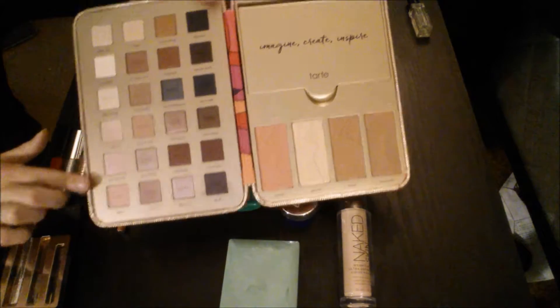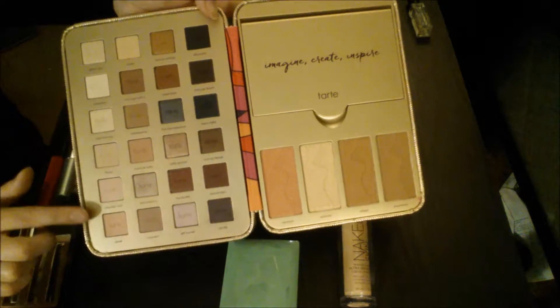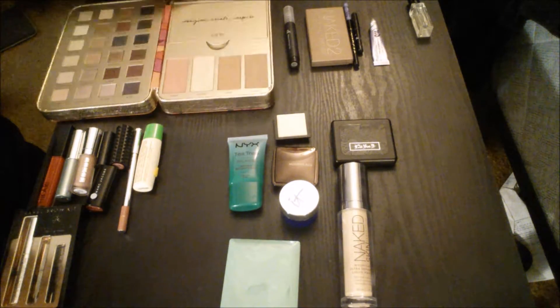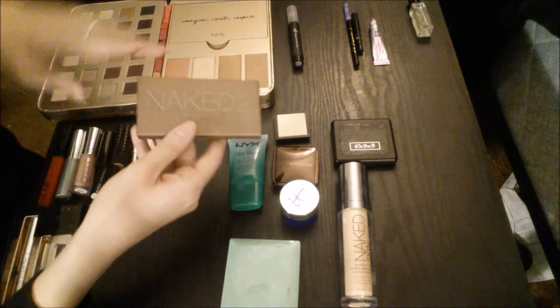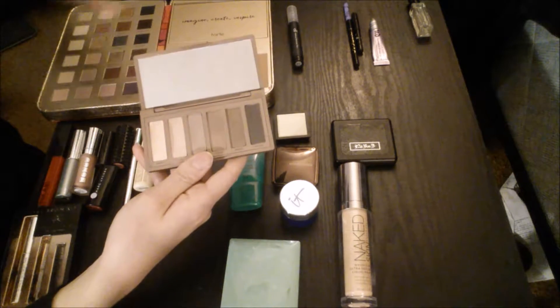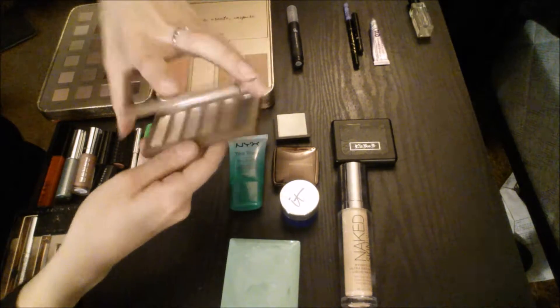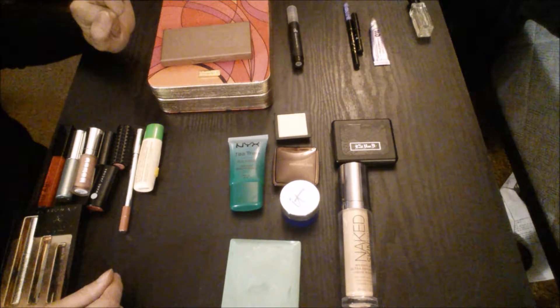The Tarte palette has got an eyeshadow palette, so I'll move on to eyes from there. It's got a lot of diverse eyeshadow colors here, so I figure I'll be pretty well set with this. And then I'm also bringing my Naked Basics 2 that I take with me everywhere, just because there's a couple shades in here that are not in the palette. That's just what I use almost every day, so I'm just taking that with me.